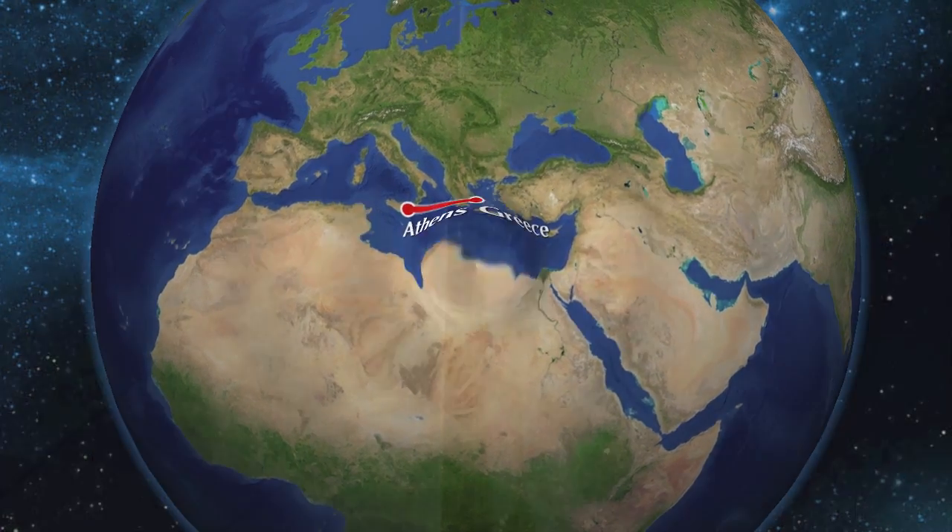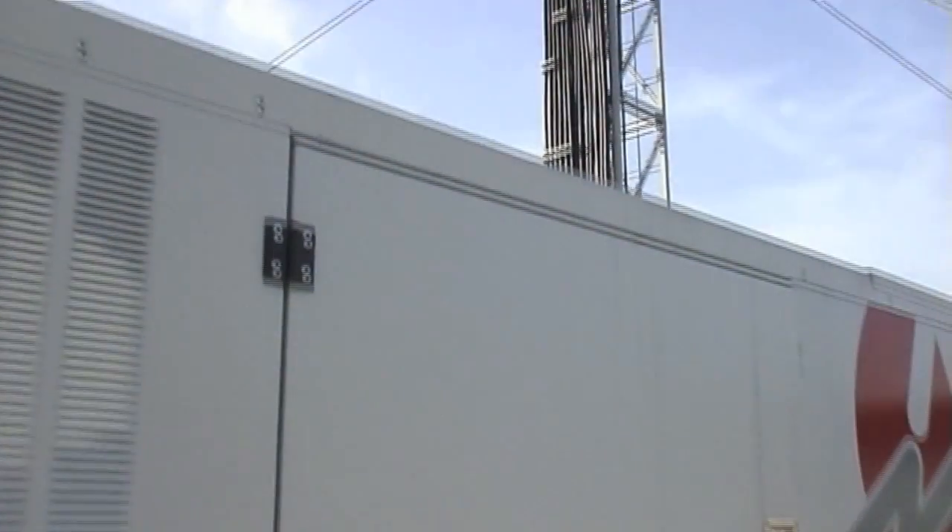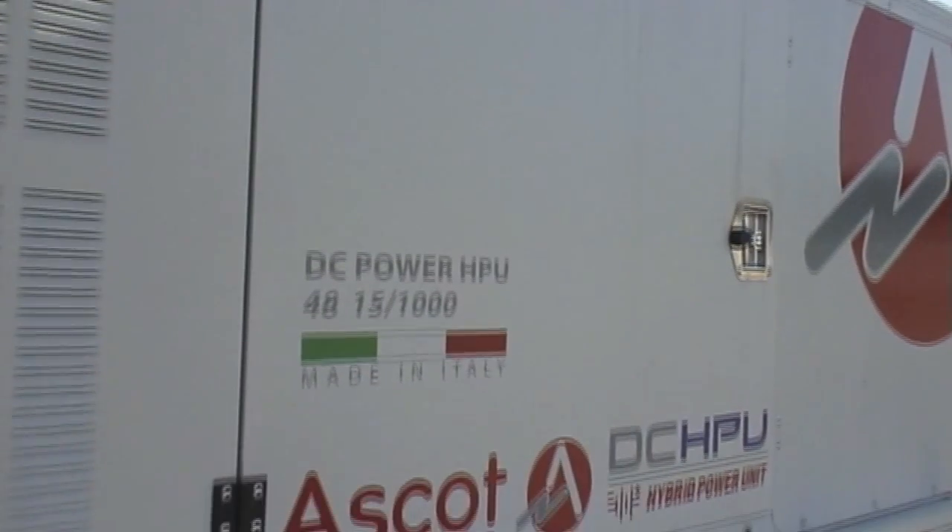Welcome to the Ascot DC-HPU installed in Greece, Athens. In this outdoor site, it showcases the latest innovations to save CAPEX and OPEX.